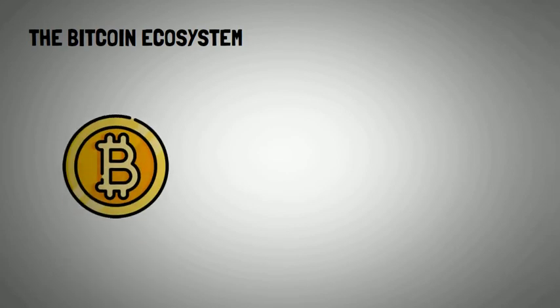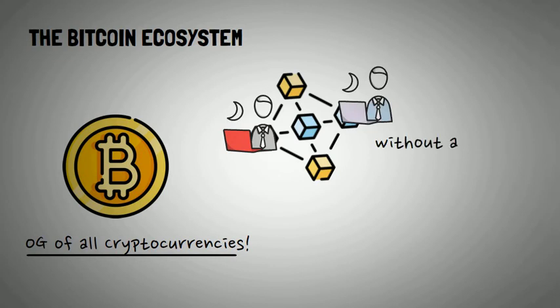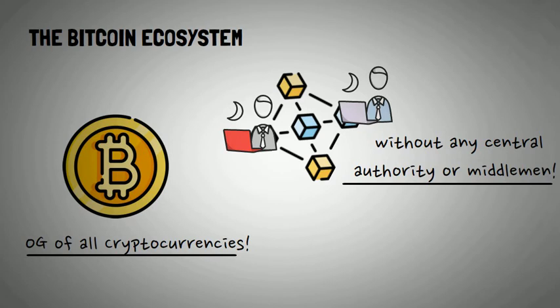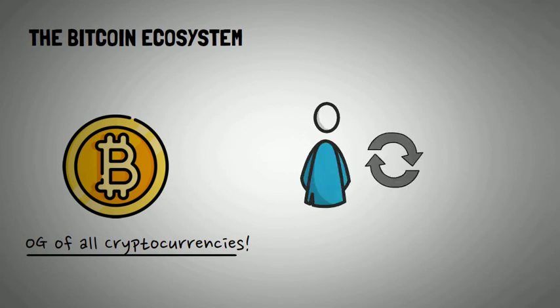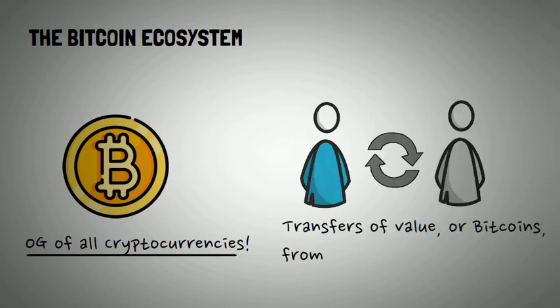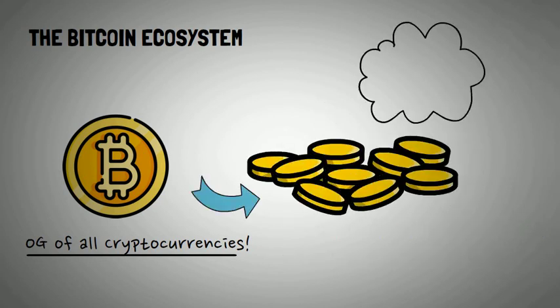Now let's lay down some groundwork. Bitcoin, as most of us already know, is the OG of all cryptocurrencies. It was the first decentralized peer-to-peer digital currency built on a network powered by its users without any central authority or middlemen — a game-changing and utterly revolutionary innovation where you are guaranteed no unnecessary banks or governments snooping around your money. The transactions on the Bitcoin blockchain are solely for the transfers of value, or Bitcoins, from one wallet to another. If you like, Bitcoin is digital gold — I own it, and I transfer it as an individual, no questions asked.